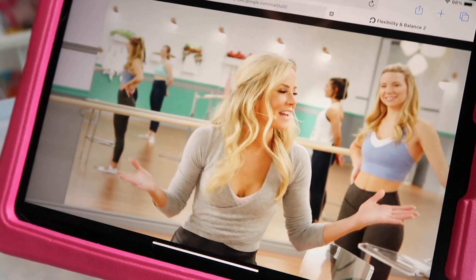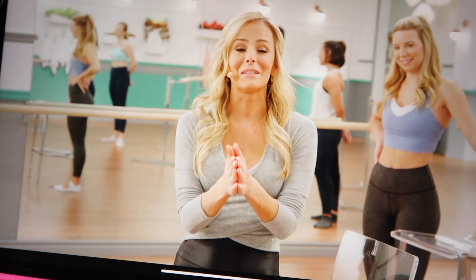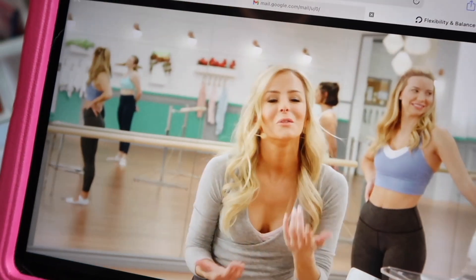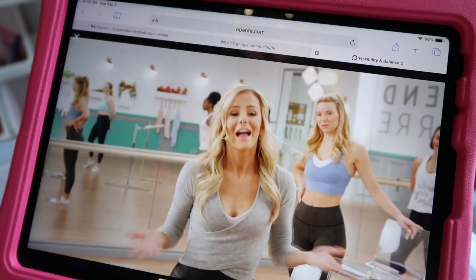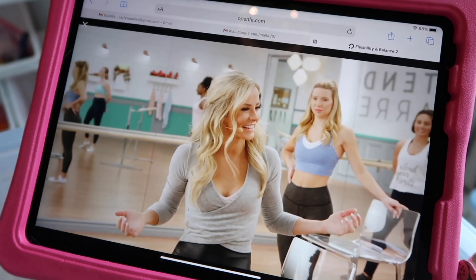Hey guys, Andrew here with ExtendBar. We are ready for your flexibility and balance class, which we are absolutely going to enjoy. What do you need? You need your stretch band, you need your chair or ballet bar, and then a mat. And then we're going to get started. You guys ready? And exhale out. One more breath. Deep inhale up. Nice.